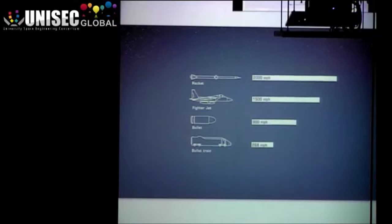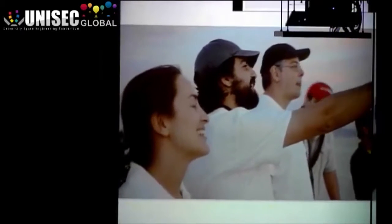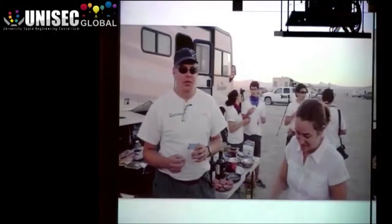From 100,000 feet, you can start to see the curvature of the Earth. It's amazing that I can build something in my basement that gets to the edge of the Earth's atmosphere. It's the nearest thing to being an astronaut. We're flying tomorrow morning. Success is guaranteed. Did I just say that on camera? Wow.